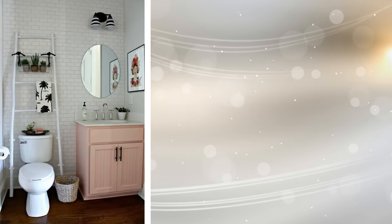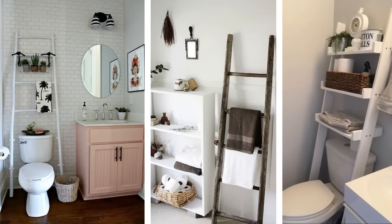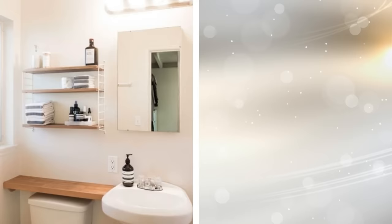2. Install a storage ladder. If floor space is limited, it is important to turn to your walls in order to benefit from a practical solution. Getting a storage ladder is a great idea as it will not protrude too much and won't take up your floor space. You can simply fix it to the wall, over the toilet, and use it for baskets filled with accessories, towels, and various other items.